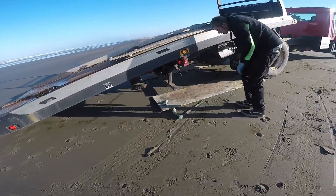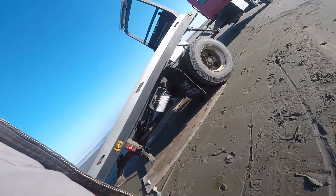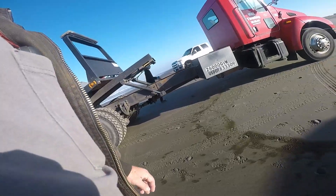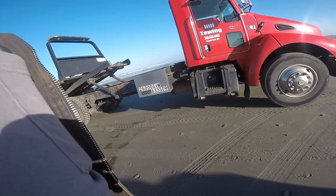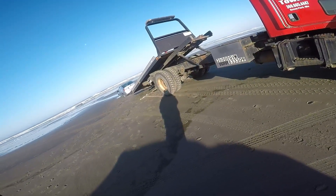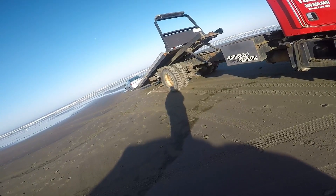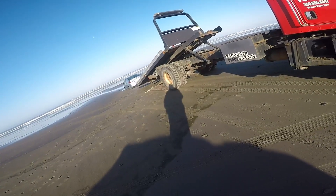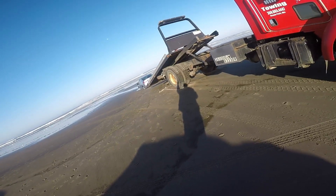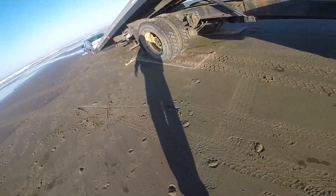Back her up about three or four feet. That keeps us from sinking.